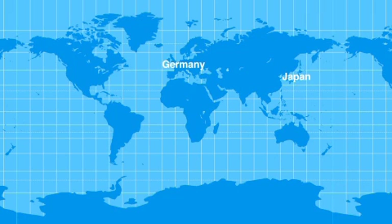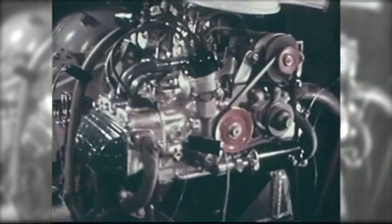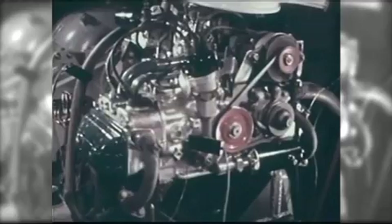Today, there are only two companies in the world — one of which is Subaru — that produce horizontally opposed engines for use in cars. Subaru has been producing the Boxer Engine for more than 40 years.